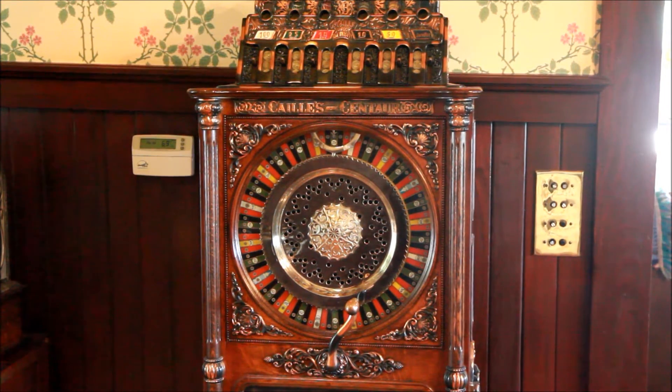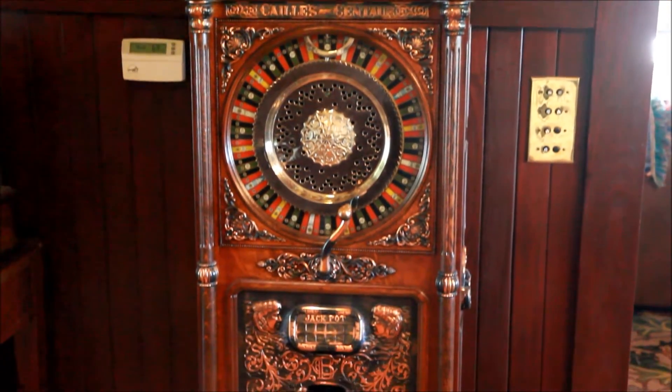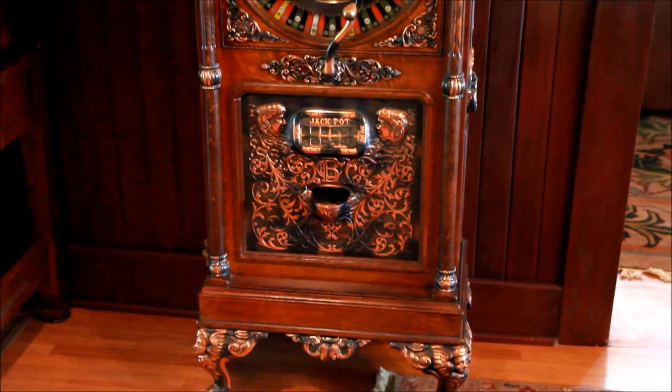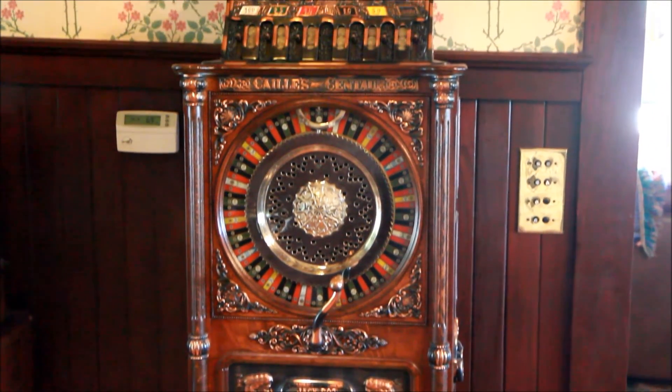This is the Kale Upright Centaur slot machine, circa probably 1907 or 1908, in a quarter-sawn oak cabinet with an oxidized copper castings finish.